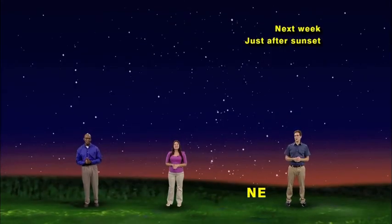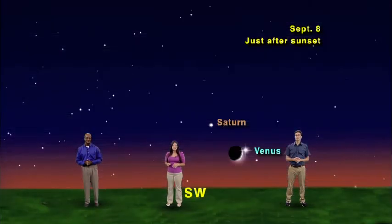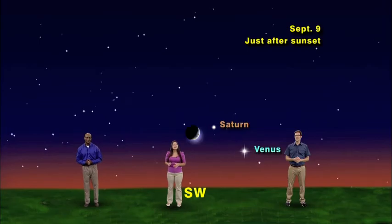Try some star hopping tonight. Hop from the Big Dipper to the Little Dipper, to Cassiopeia, to Pegasus. And look for the moon hopping from Venus on September 8th over to Saturn on September 9th. Keep looking up.